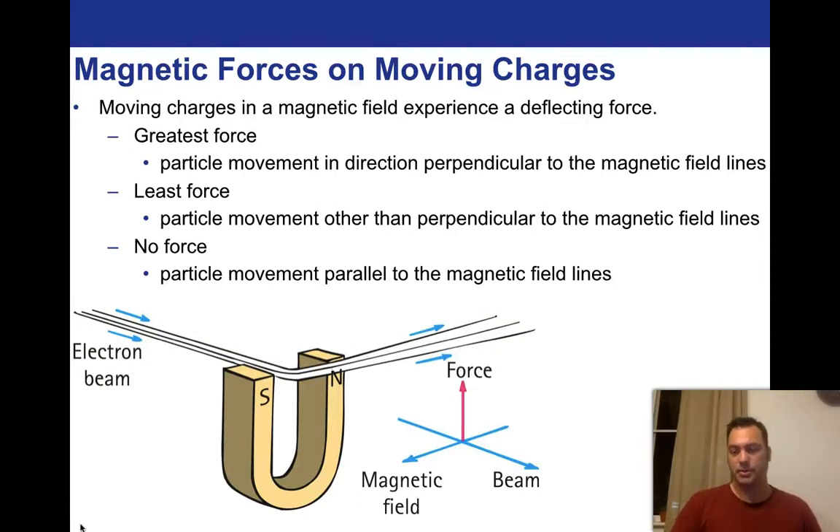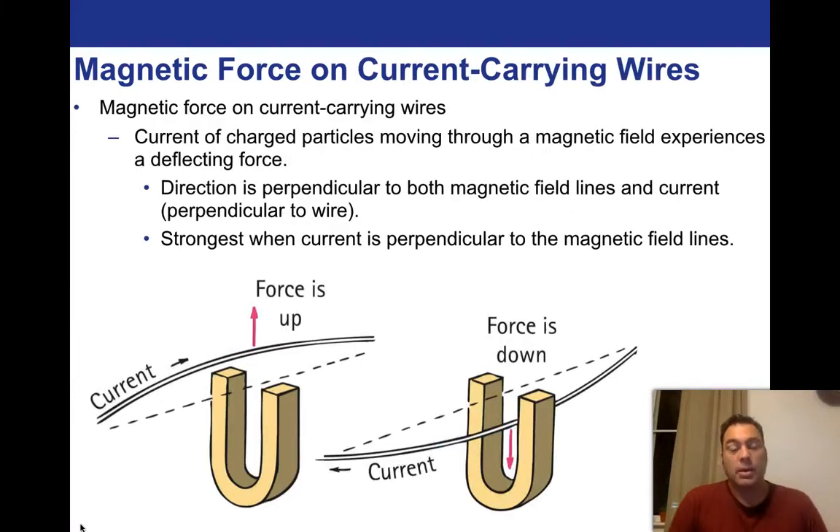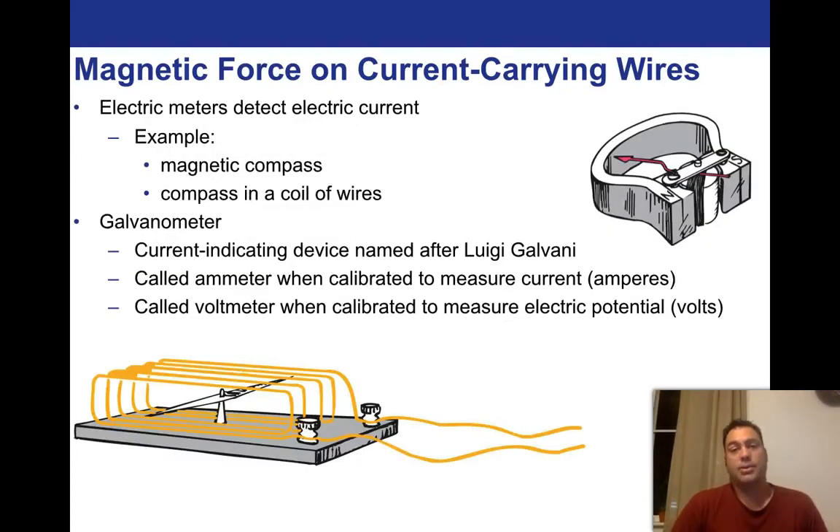Is there any magnetic force on wires? Of course — if there's a magnetic field, there's a magnetic force. The current of charged particles moving through a magnetic field experiences a deflecting force. Imagine a wire suspended in the middle of a magnet — if we put a current through from left to right, the force is going to be up. It doesn't matter which way is north and south; all we need to know is that it's moving perpendicular. And if you reverse the current, it would deflect the wire down.